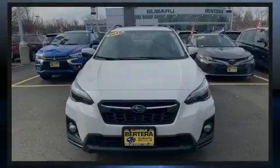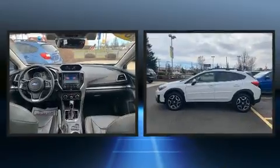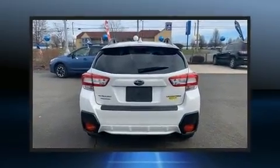Sensibility and practicality define the 2018 Subaru XV Crosstrek. With just over 20,000 miles on the odometer, this four-door sport utility vehicle prioritizes comfort, safety, and convenience.